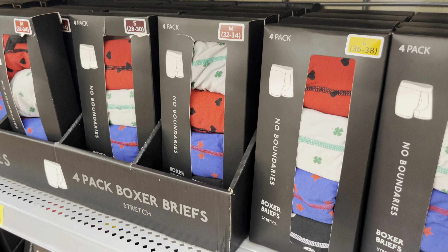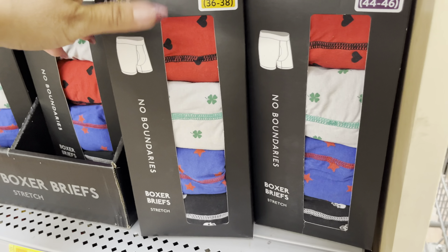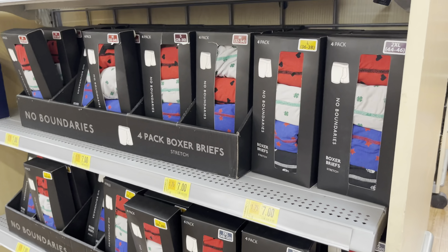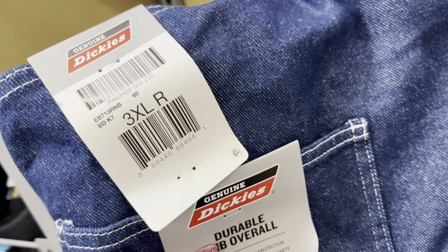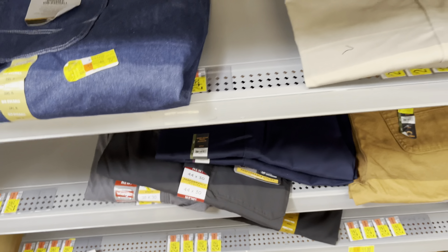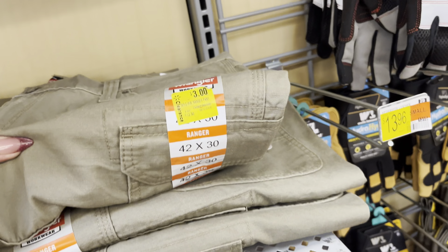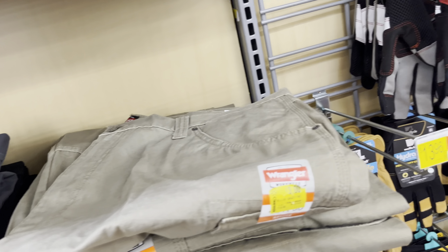I'm in the men's section. They have these boxers on clearance for only $7 — it does come with four of them. I'm going to continue to watch them; I'm sure they will drop in price again. They have these sticky pants on clearance for only $3. They have some more over here, this one is also $3. They have this one from the brand Wrangler — these are $3. These can be pretty pricey, so $3 is a great price.